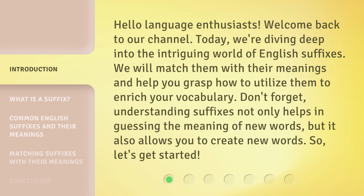Don't forget, understanding suffixes not only helps in guessing the meaning of new words, but it also allows you to create new words. So, let's get started.